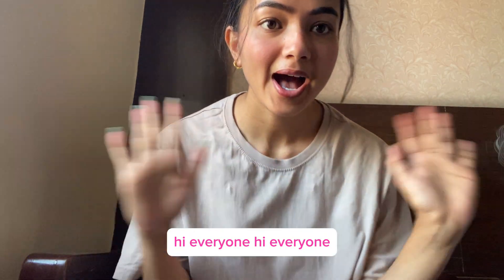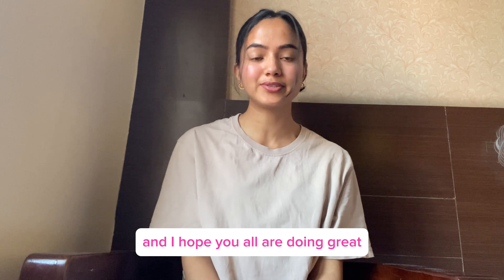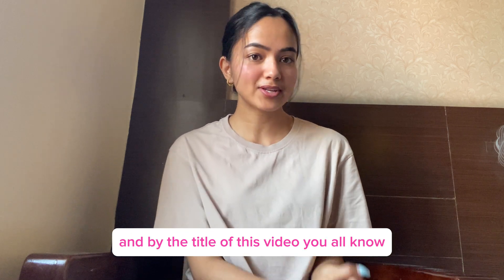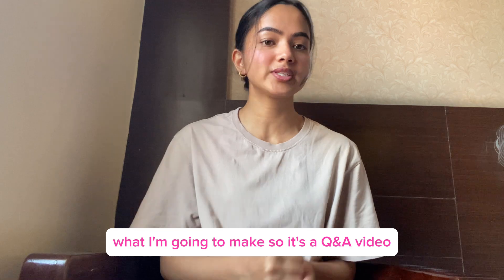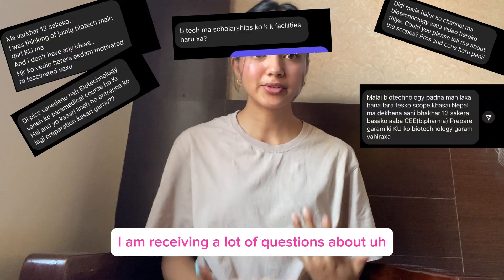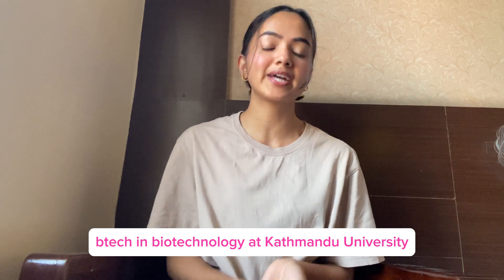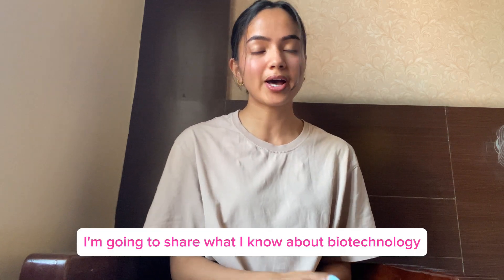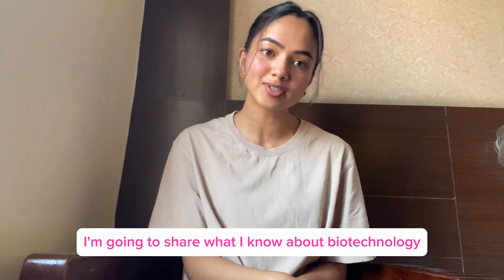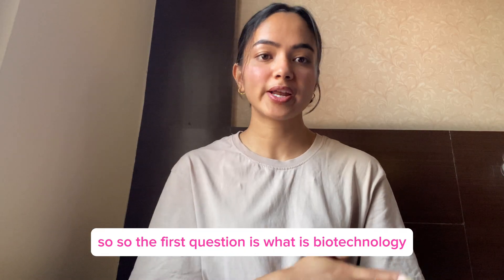Hi everyone, welcome back to my channel. I hope you all are doing great. By the title of this video you all know what I'm going to make — it's a Q&A video. I am receiving a lot of questions about me taking biotechnology at Kathmandu University and in overall Nepal, so today in this video I'm going to share what I know about biotechnology. Stay tuned. So the first question is: what is biotechnology?